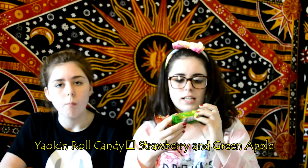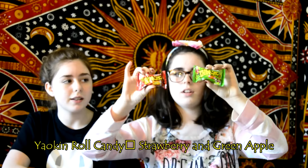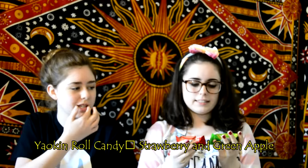Next we have these strings — they look like strings. I'm guessing these are some kind of Froot Loops. They're Froot Roll-Ups. Not Froot Loops. There's a green apple and there's strawberry.